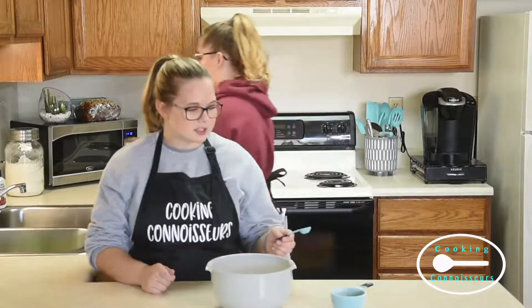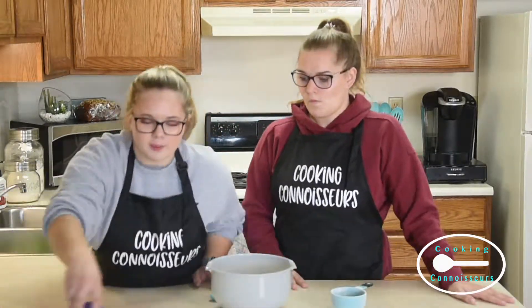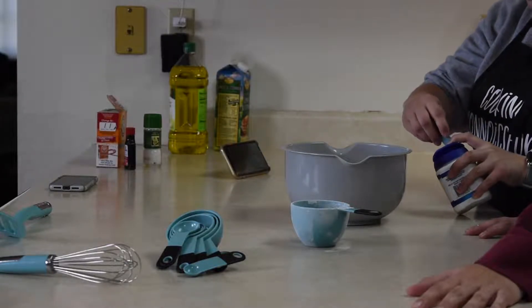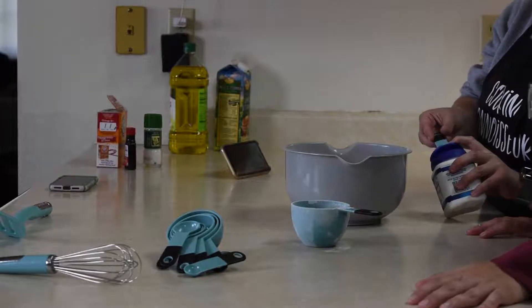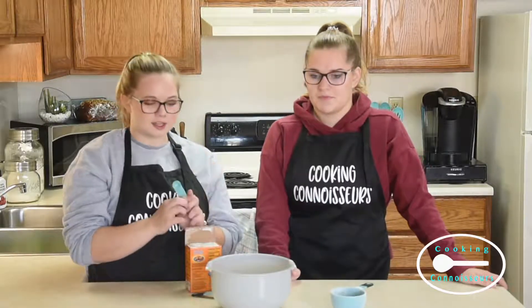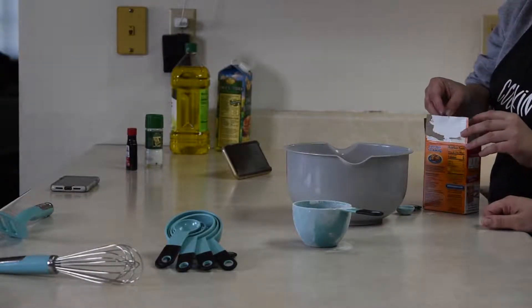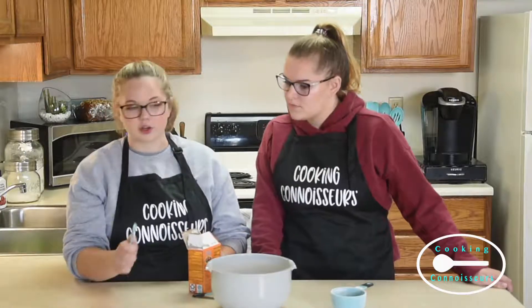And now it's going to be one teaspoon of baking powder, a quarter teaspoon of baking soda, and now a quarter teaspoon of salt.